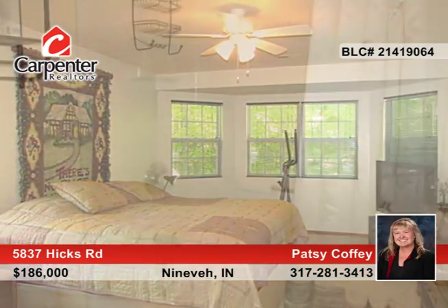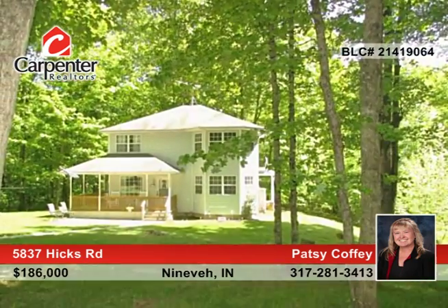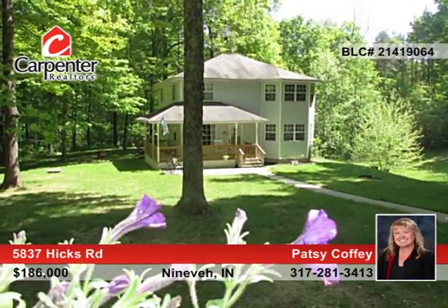The large master retreat has a walk-in closet, and there's a wood deck in the back that is perfect for barbecues. There are tons of updates throughout. Patsy Coffee has the keys to this home.